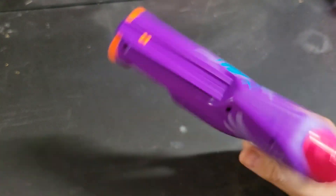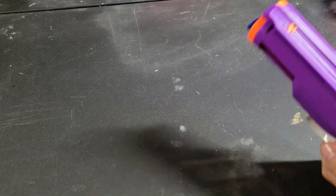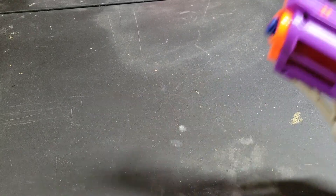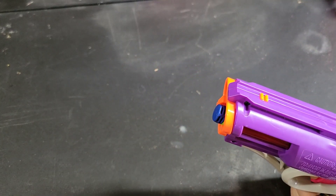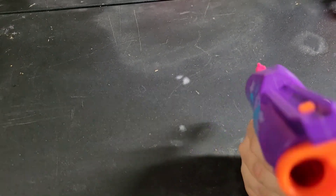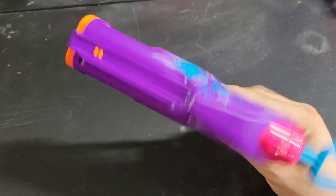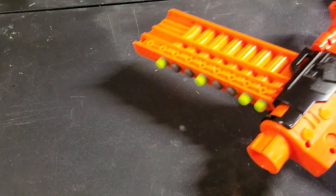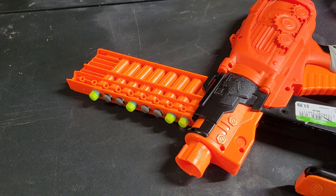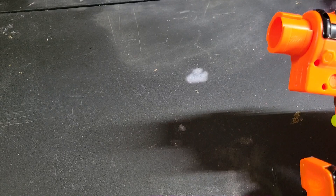Got a couple of darts from the plinking bin. I have my war bin which is what we take to wars, and then I have my plinking bin which is just randoms and well-worn darts. Yeah, that's a K26 in there - you can hear how loud it's slapping. I really don't have it set up where I can give a proper demonstration but that's pretty beefy. I can remove those pegs but I really don't want to because once you start messing with air restrictors it really messes them up - they're not the same afterwards.